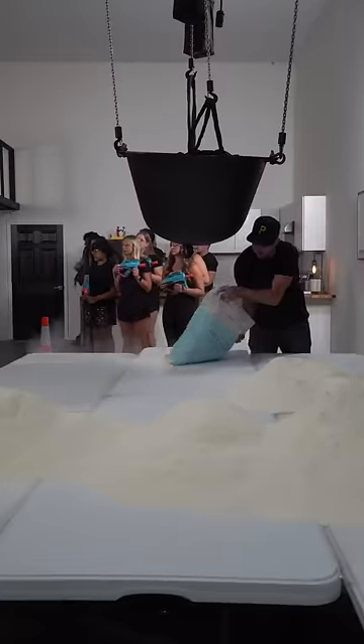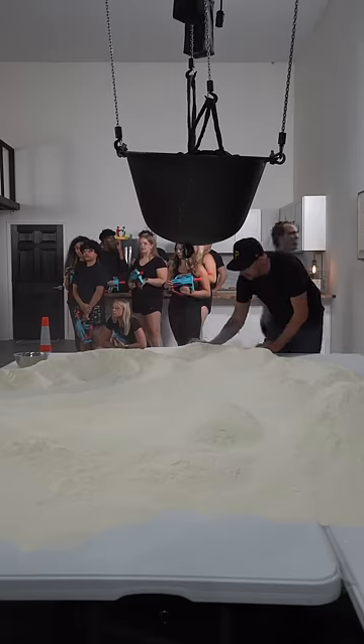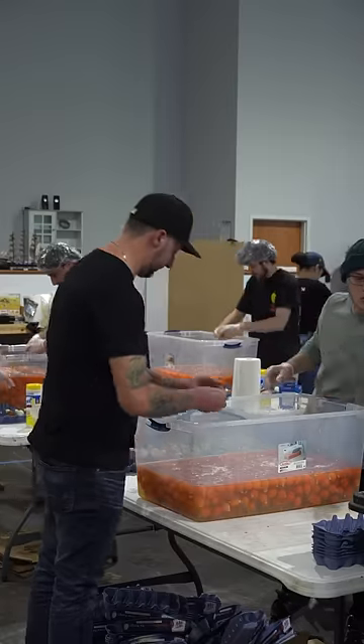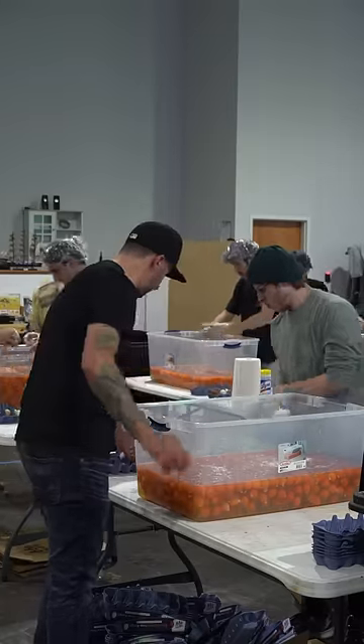Happy Egg donated all 10,000 eggs, and I was able to get RCN to donate nearly 600 pounds of flour. Truff donated all the pasta sauce for part two, and Arco Beleno came in clutch by sending down some of the best pasta machines in the world for us to use.